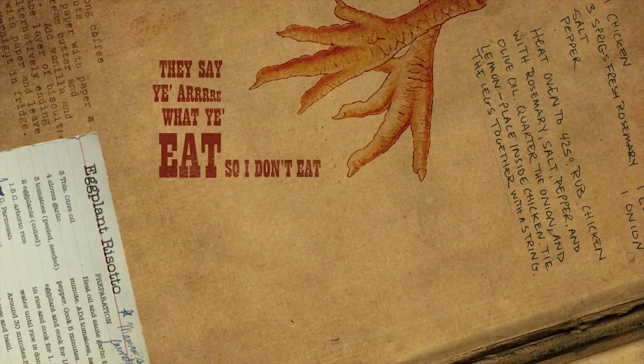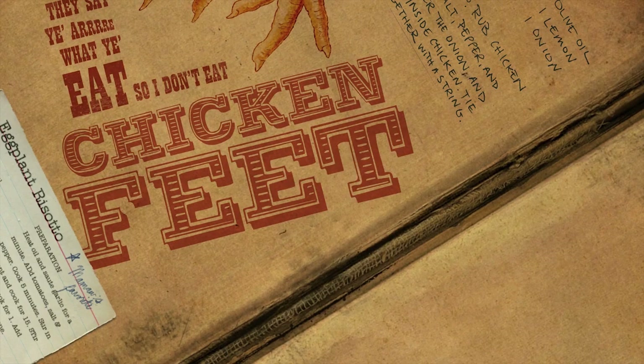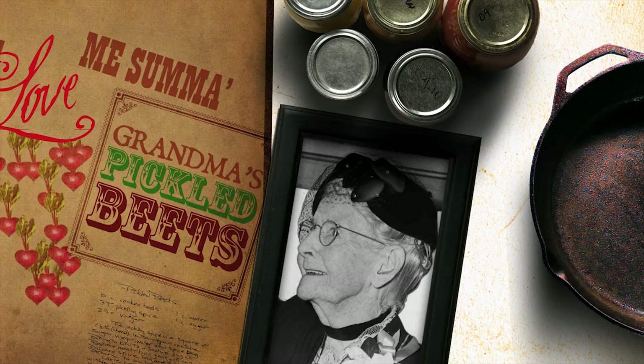They say you are what you eat, so I don't eat chicken feet, but a lovely sum of grandma's pickled beets.